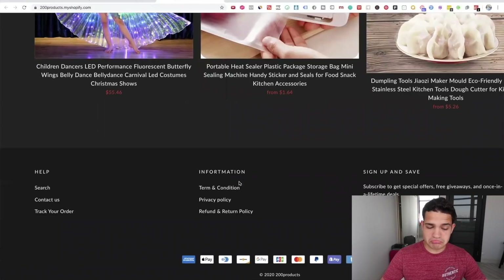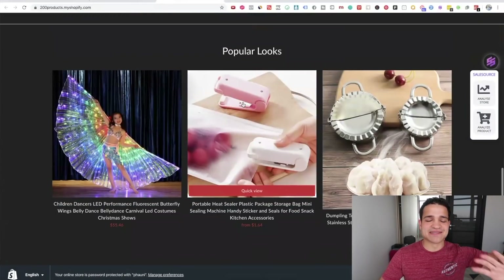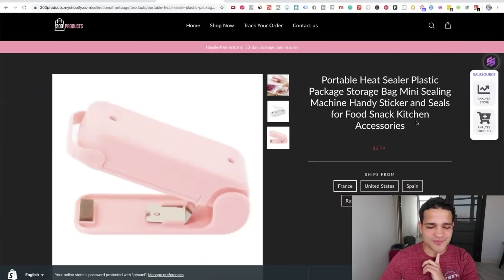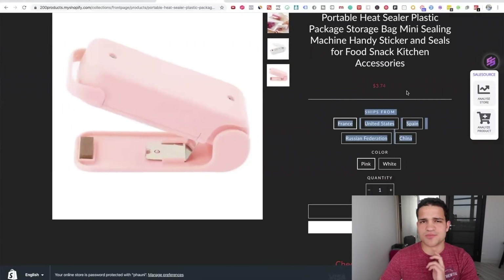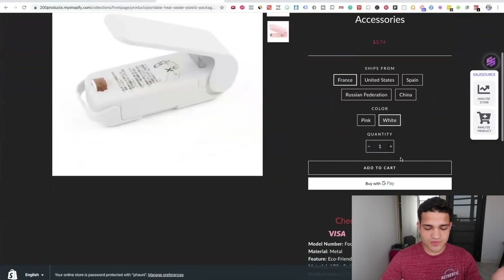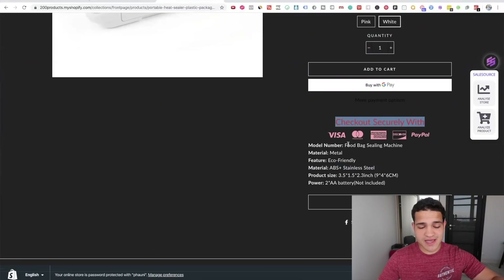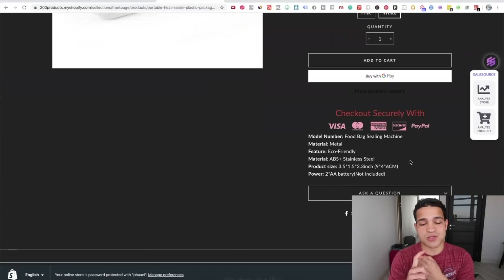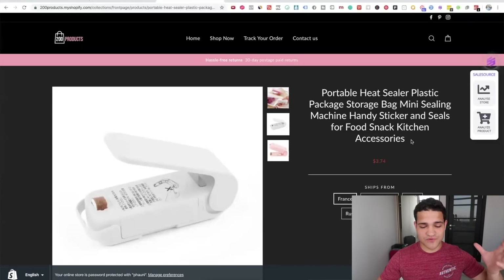There are some grammatical errors in the footer links like 'Fortmation,' 'terms and conditions.' Looking at a product page — 'portable heat sealer plastic storage mini sealing machine' — she didn't change the product name, the price looks weird, images are Chinese, the shipping setup isn't done properly. The checkout button in red looks off — I would have put that in white. The product description is just imported from AliExpress. I would need to get better product descriptions, photoshopped images, and videos. There's no review app, no social proof apps, no countdown timers — nothing.